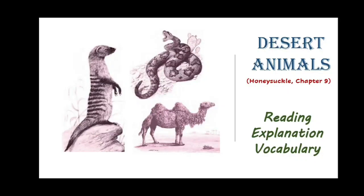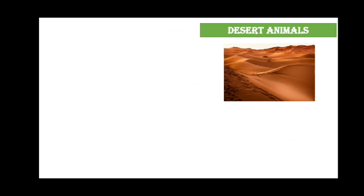Hello everyone. In this video we will read Chapter 9, 'Desert Animals', from the book Honeysuckle. We know that deserts are very hot and dry places with very less rain and very less water. In this chapter we will learn how desert animals survive in such harsh conditions.